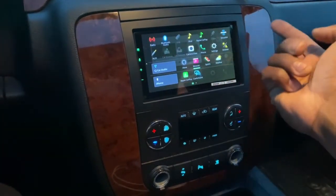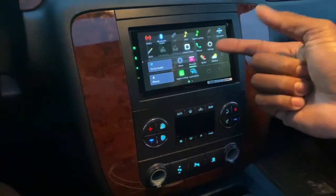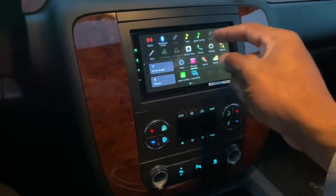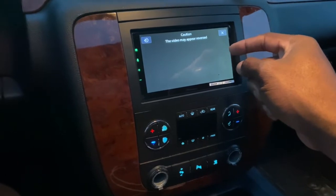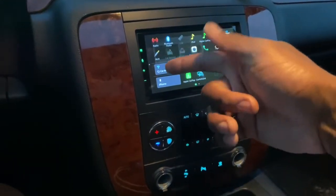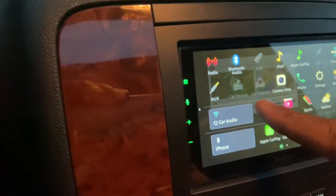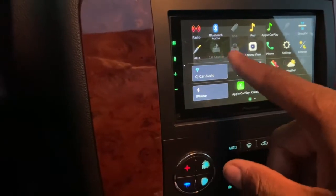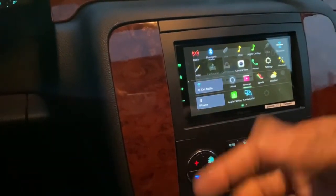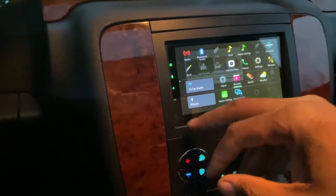On the back of this unit there's an HDMI port, so if you have an Android you can do a mini HDMI to USB-C and mirror the screen. We already demoed the XM. There's also a camera view input, AUX, and other connections. These features here are for Maestro — if you use a Maestro RR or RR2, it'll show gauges, heat, tire pressure, and all that other stuff.